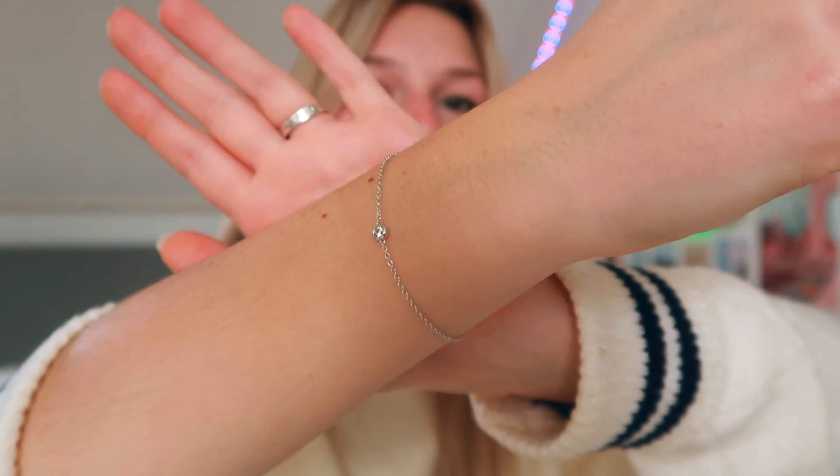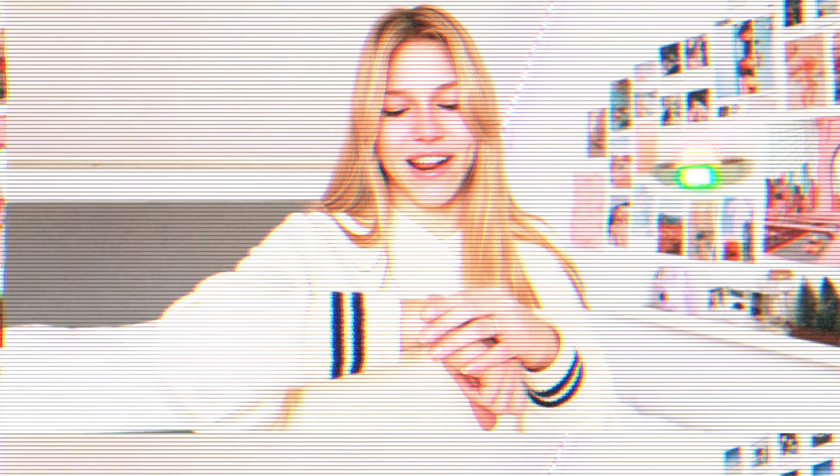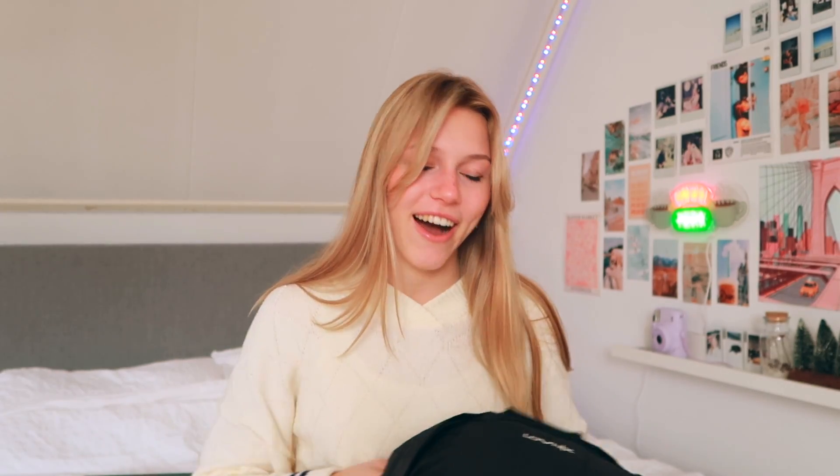For my birthday my boyfriend also let me pick out a bracelet. I've been wanting a simple silver bracelet for so long but never bought one. He got me a cute one for my birthday — it goes with casual outfits but also more chic looks. I just love it.